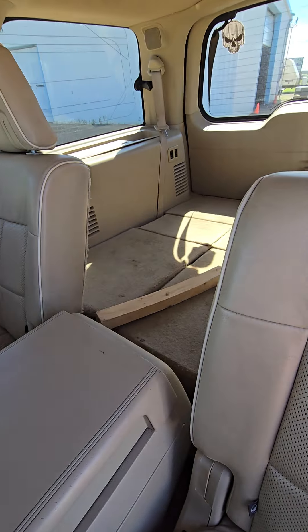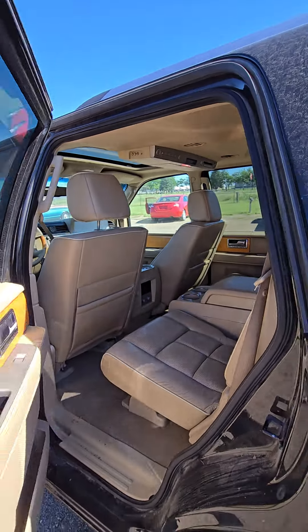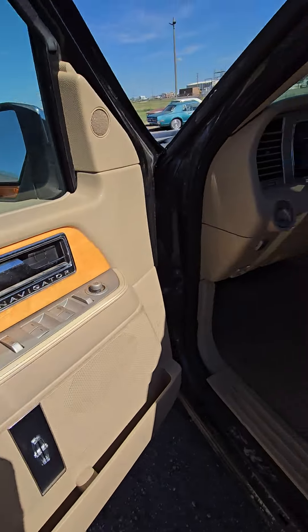Fancy leather interior. Third row seat — I think it's folded down. Rear entertainment, not sure if it works. Everything's sold as is, but I am telling you right now it is running. Power seats, power windows, power locks.